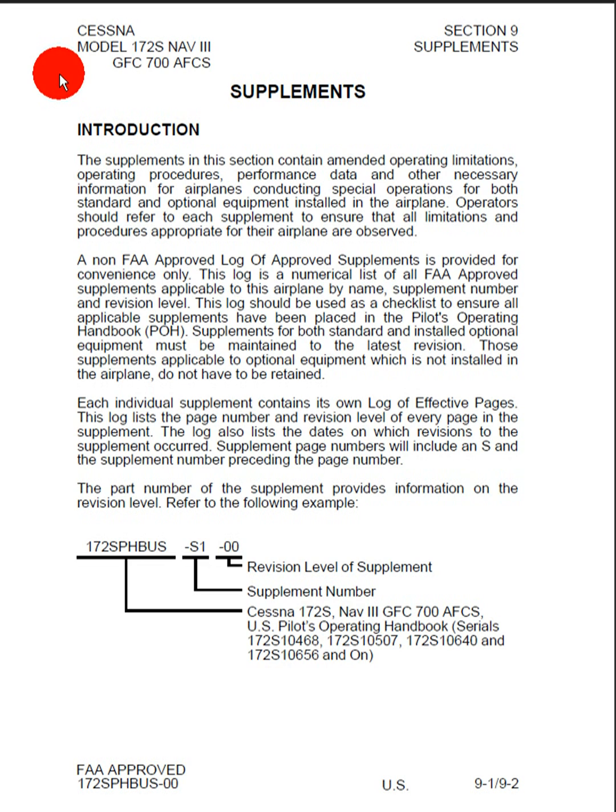So we're going to go over both the standard and optional equipment. Operators should refer to each supplement to ensure that all limitations and procedures appropriate for their airplane are observed.